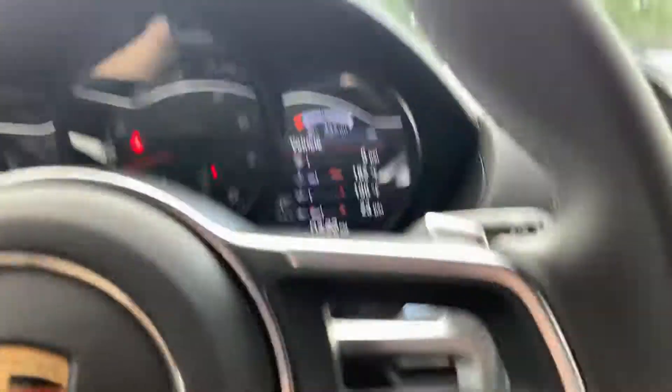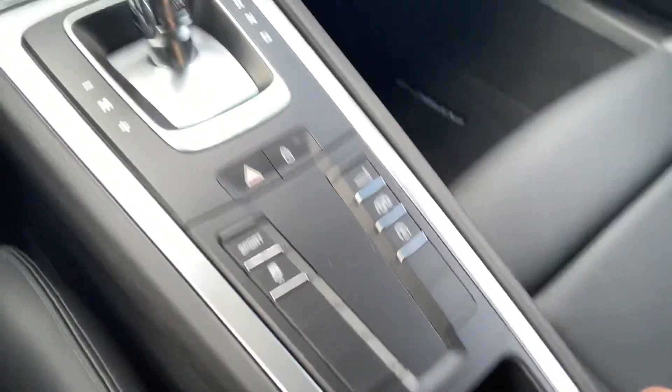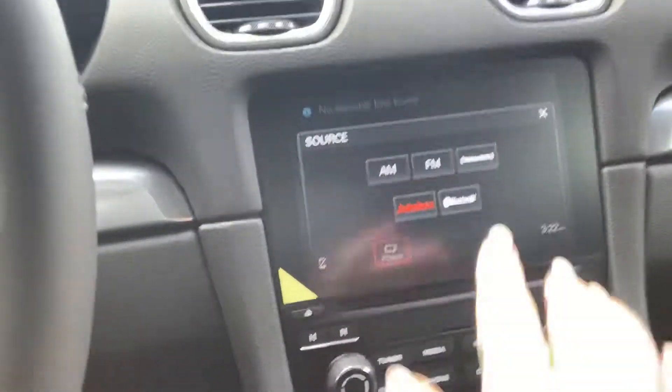So let me take you on a little tour of the inside here. This does have Apple CarPlay — I don't have my cord with me to plug it in, but you do have that USB port right there. And you do have Sirius Radio that it comes with and all that good stuff.